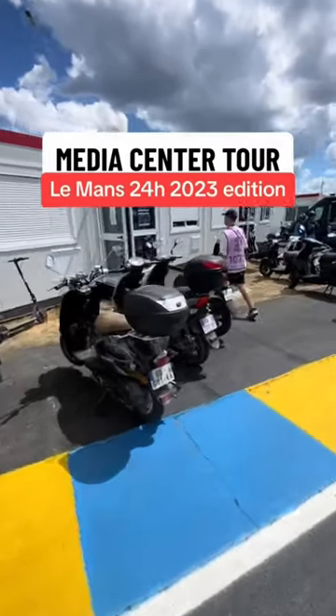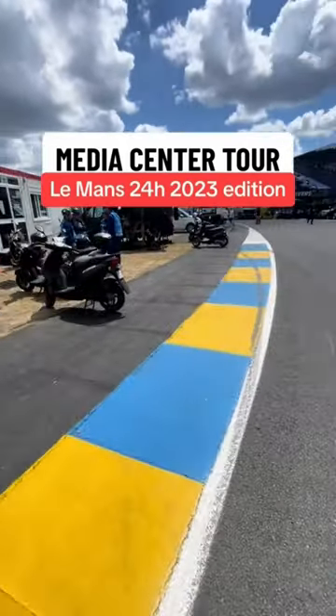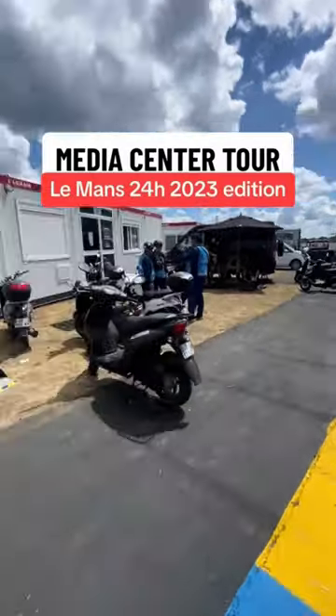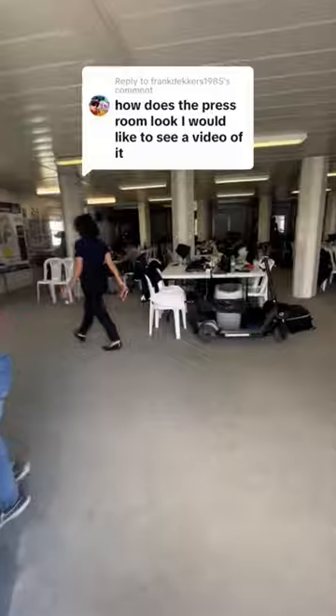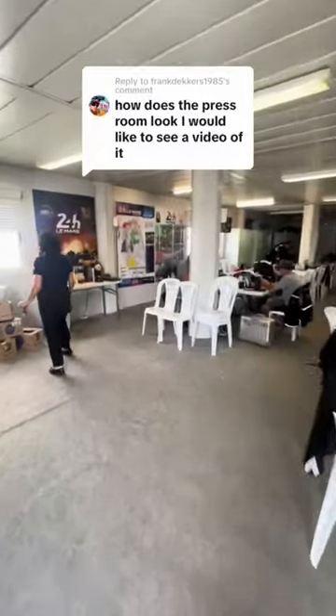Hello everybody, welcome to another episode of Media Center Tours. This week we are at the 24 Hours of Le Mans doing a Media Center tour of the photographer's room. It sits right here on the Bugatti circuit, which is where they run the MotoGP race.